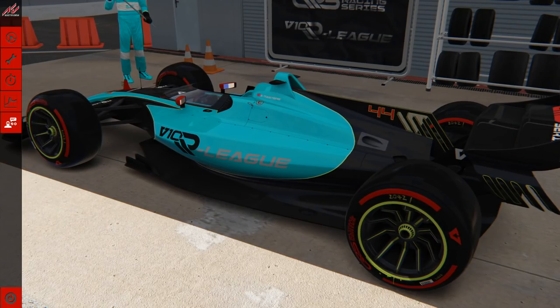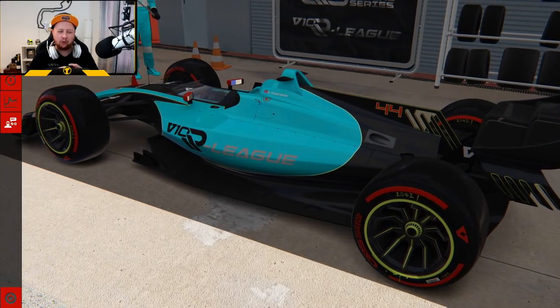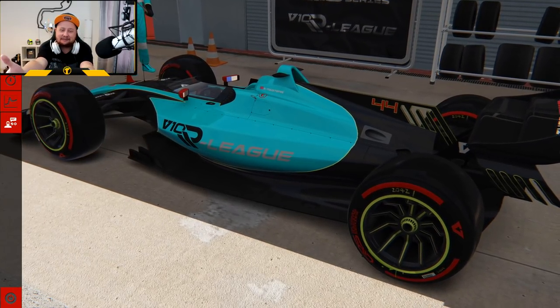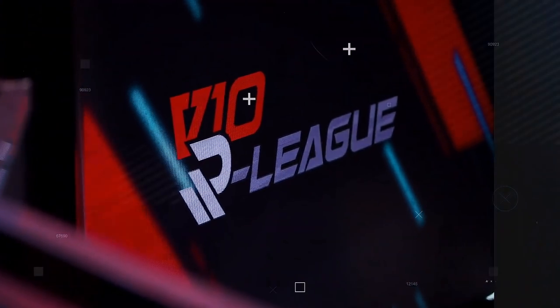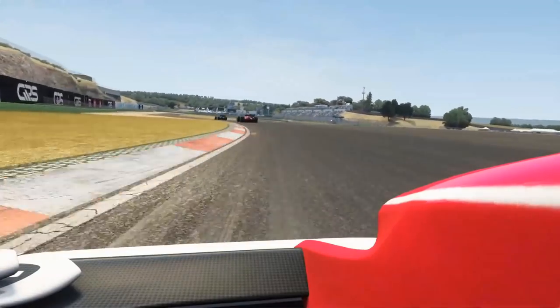What is up guys and welcome back to a brand new video. Today is a very exciting video because I'm racing in what is kind of like a futuristic open wheel car with a V10 powered engine. I've always wondered what it would be like if F1 went back to V10 and carried on with their futuristic designs — and this is basically that, with the Global Racing Series V10 R League.